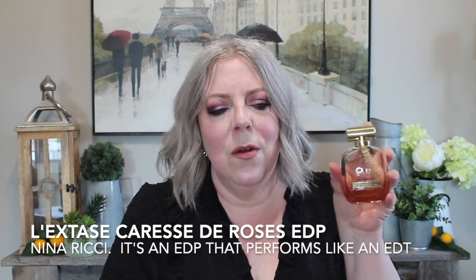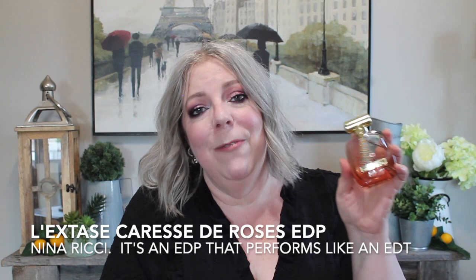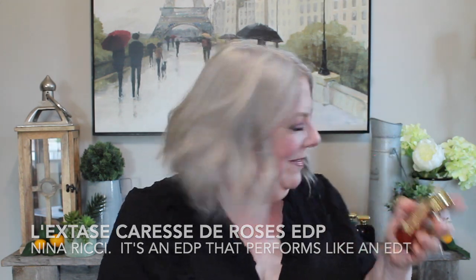L'Extase Caresse de Roses — pretty fragrance, but by far not my favorite. Then in 2017, Frances Kurkdjian created two gems: the pink one is called Rose Extase, and the black one is called L'Extase Rose Absolute.